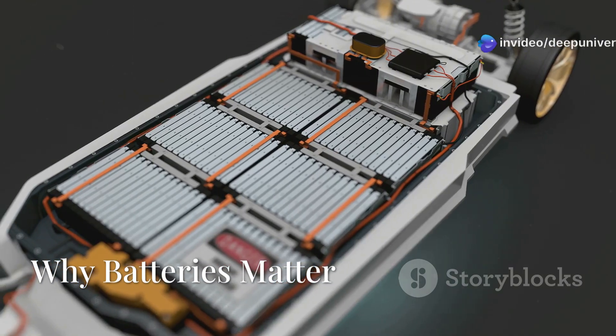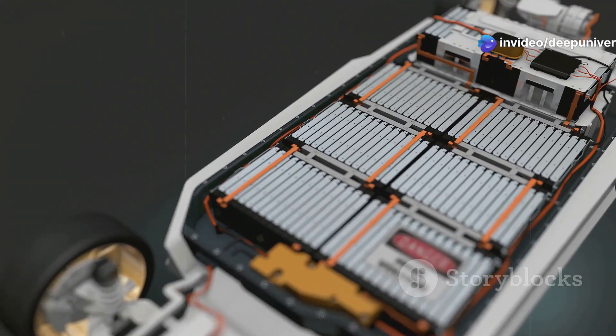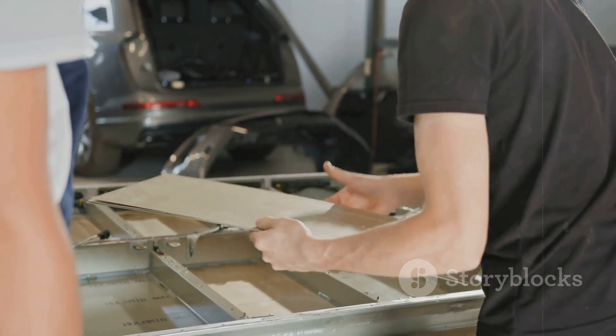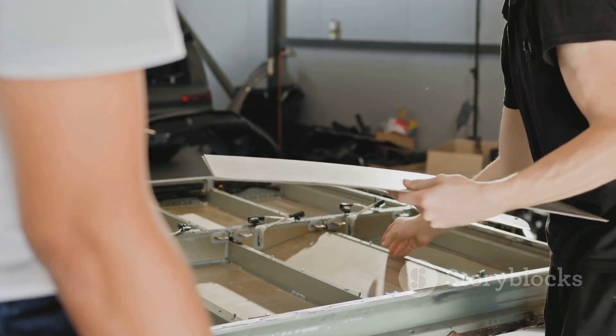Let's talk about what really makes an electric car tick. The battery pack. It's not just a component — it's the very foundation of every electric vehicle, quietly powering your daily commute and weekend adventures. Without it, an EV is just a shell, waiting for life.